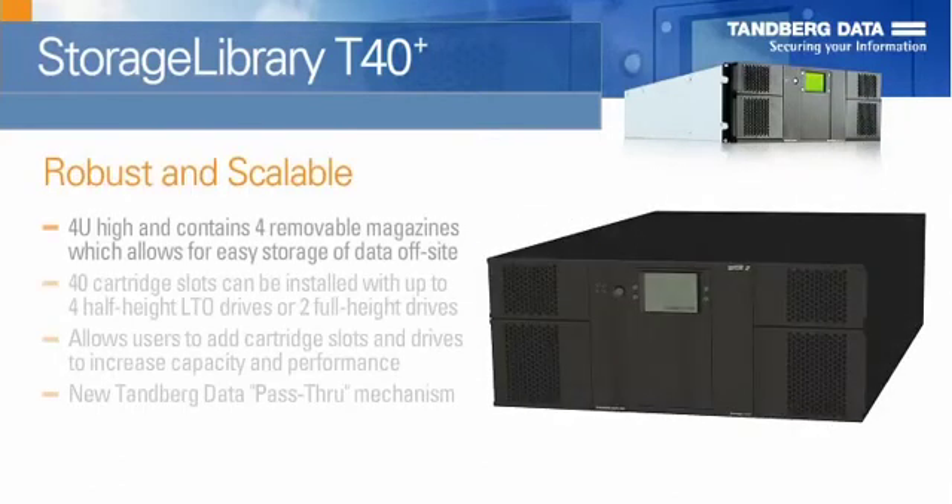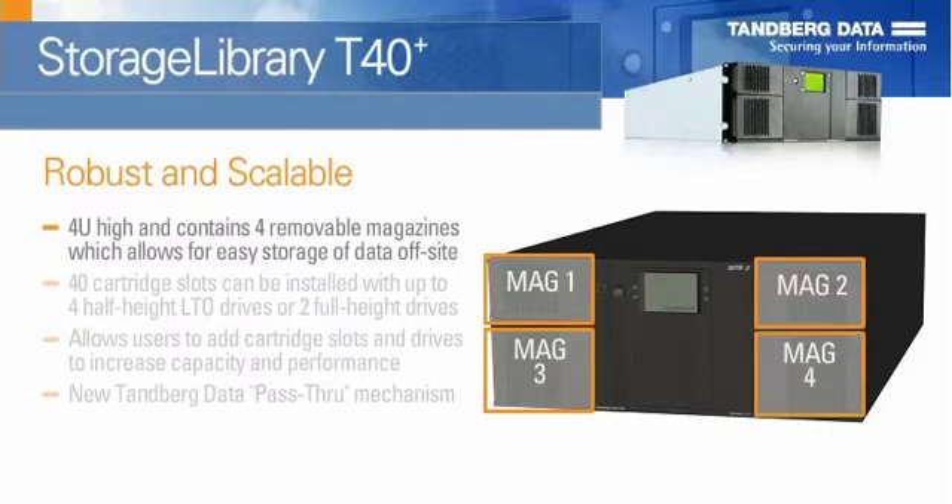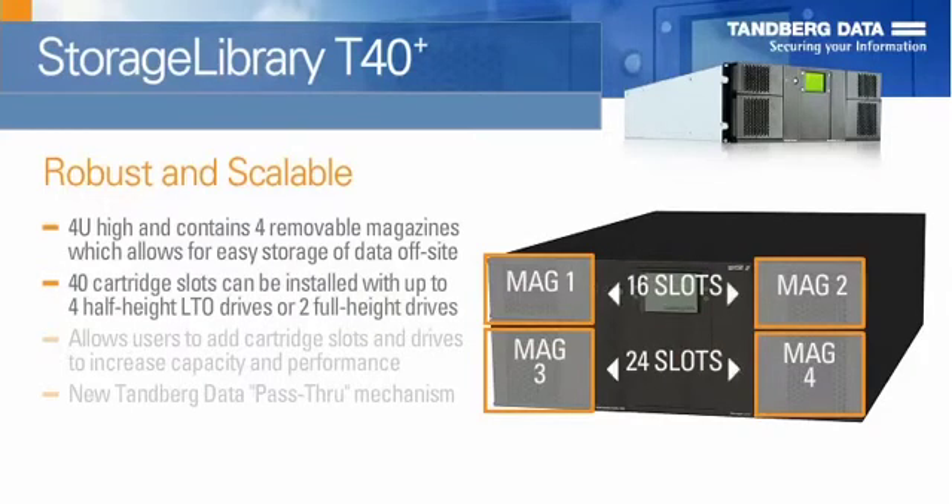The T40 Plus is 4U high and contains 4 removable magazines, which allows for easy storage of data off-site. The T40 Plus is available with 24 or 40 cartridge slots and can be installed with up to 4 half-height LTO drives or 2 full-height LTO drives.